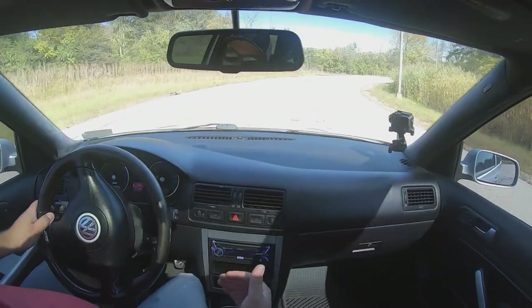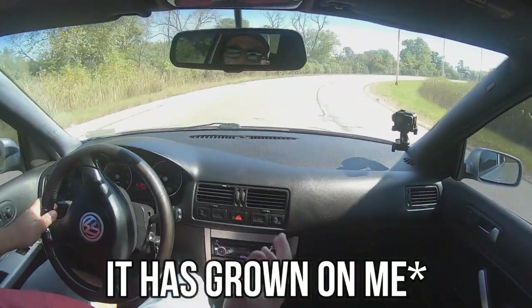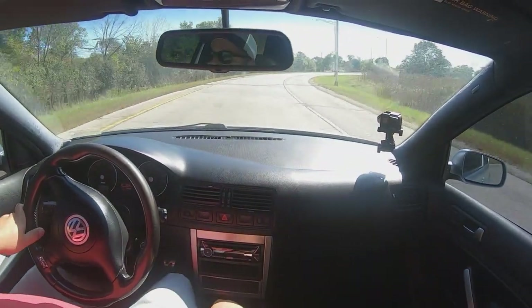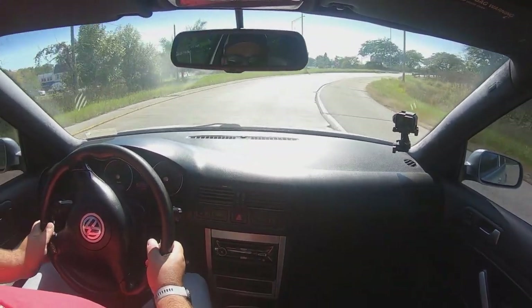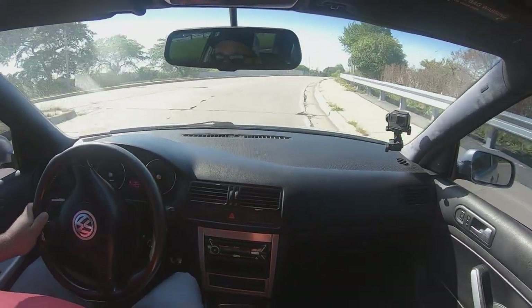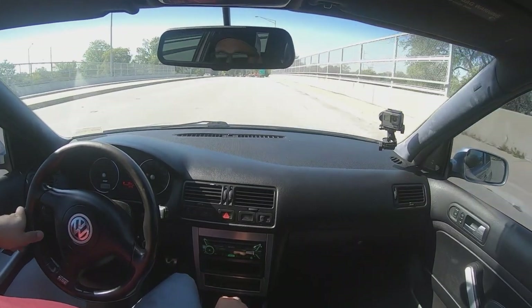The catalytic converter has been removed. I hate this whiny noise. The R32 is known for the great-sounding wookie noise, if you will. But this is just like a wookie with its balls pinched — it's a high-pitch, terrible squealing noise, which I am honestly not into. But I don't have a welder, and I'll sort that out later.